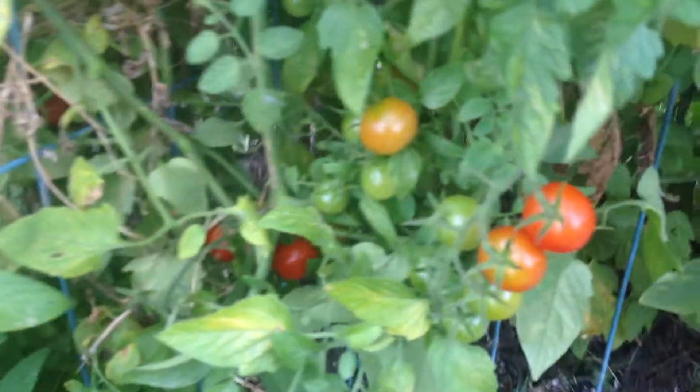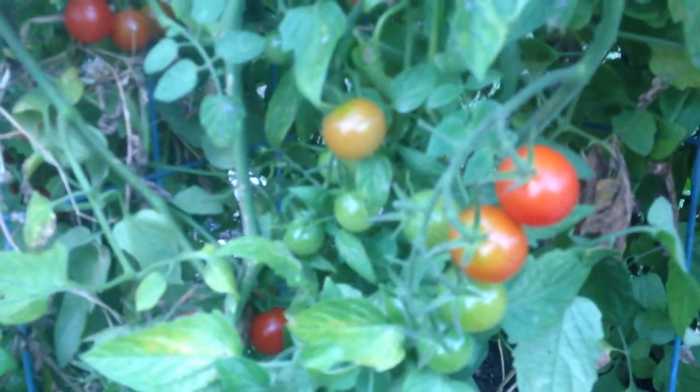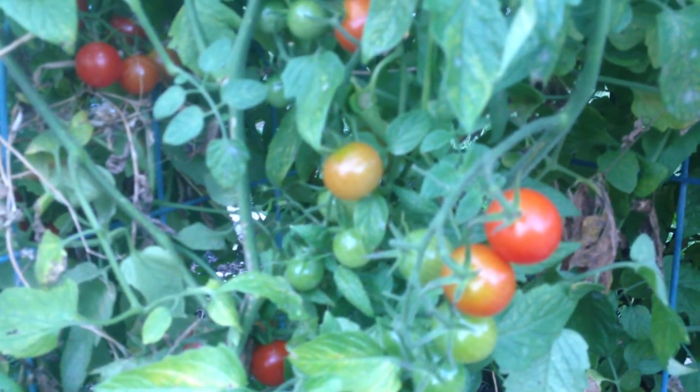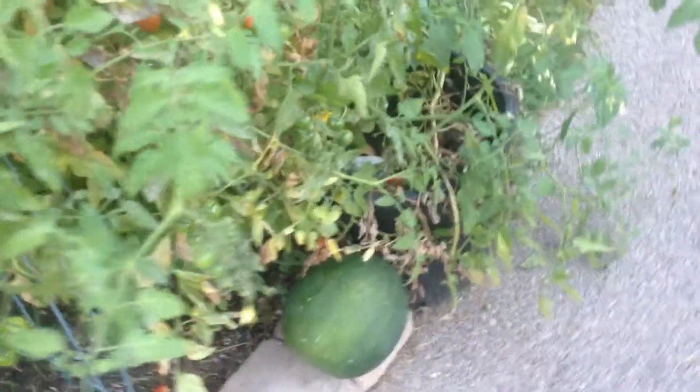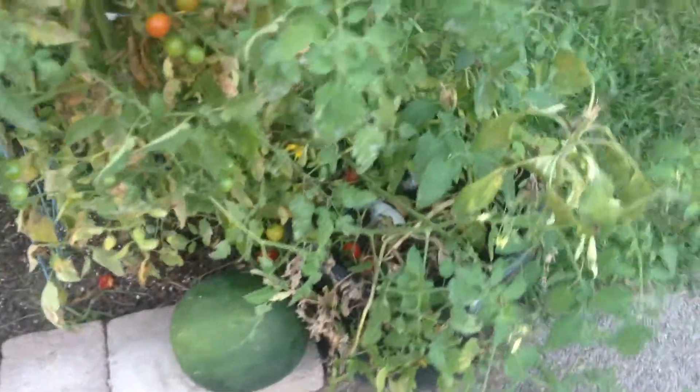Where there once was grass, now there is food, and we are so excited about all these amazing colors. It just provides so much health for us. I would have never had this watermelon down here. Tristan wanted a watermelon, now we got watermelon, and I absolutely love it. It's the cornerstone of our sanctuary.